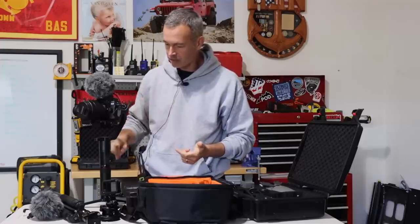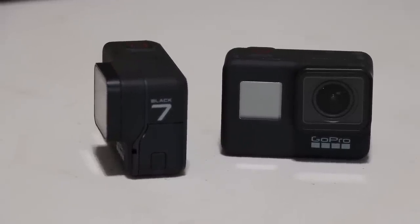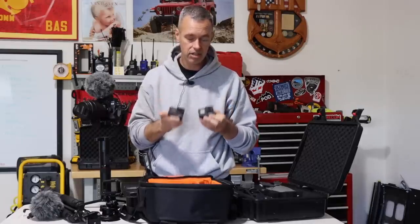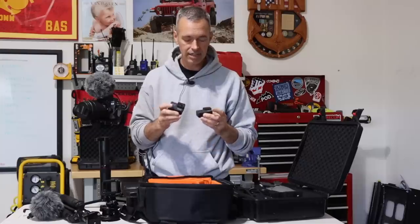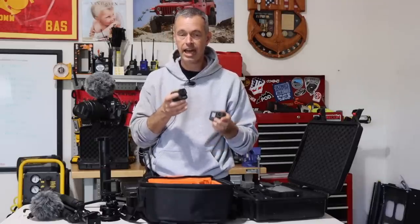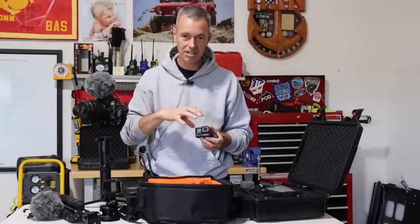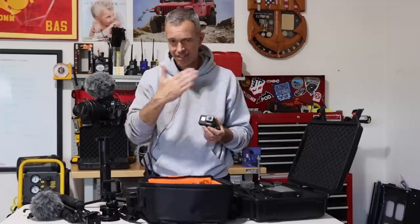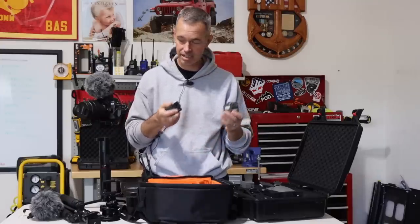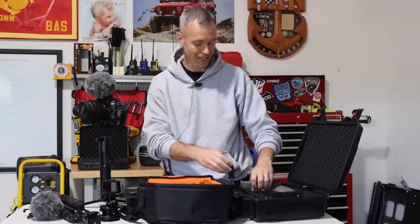We should also talk about GoPros — I'm using the Hero Black 7s. What I like about the GoPro 7, and now the new 8, is they added image stabilization and improved the microphones. The older ones were tough — you had to put them on a gimbal and add an external microphone. Now you can just walk around and film. GoPros have their purpose, especially for mounting on the vehicle where you don't want to risk your main camera. I use them sparingly.